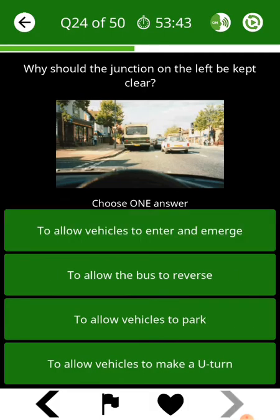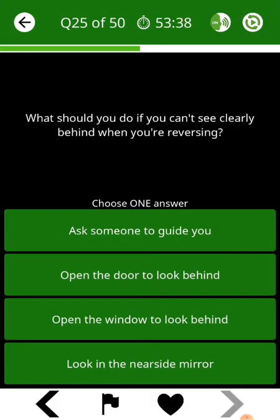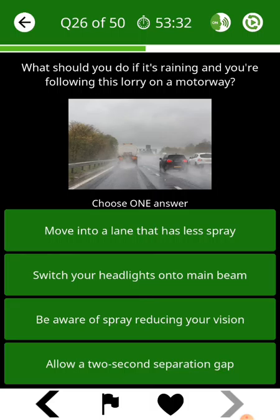Why should the junction on the left be kept clear? What should you do if you can't see clearly behind when you're reversing? What should you do if it's raining and you're following this lorry on a motorway?